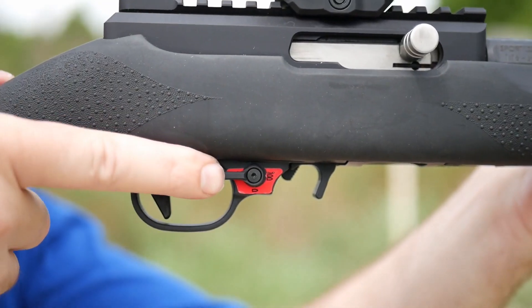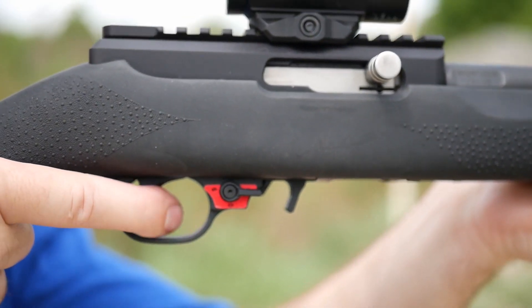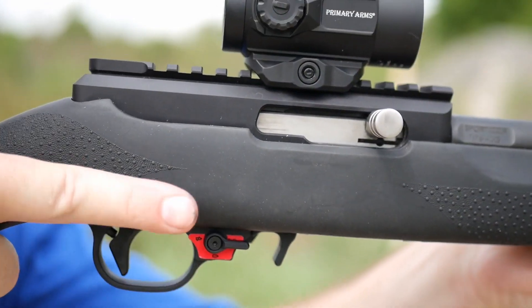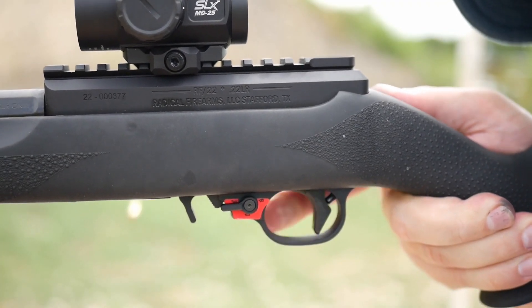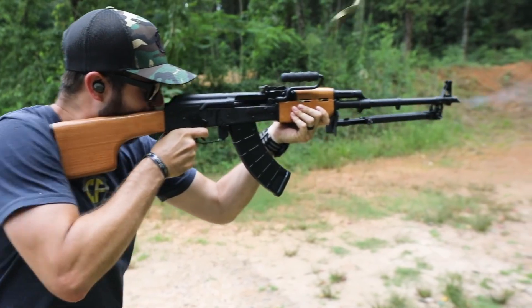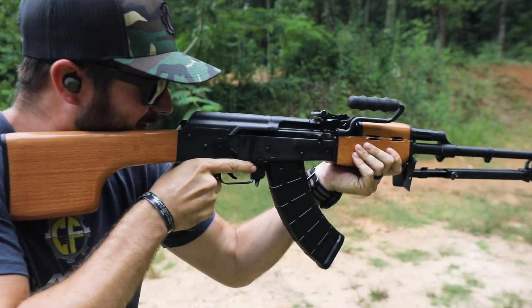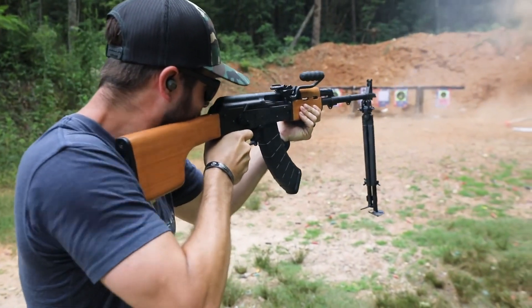First of all, for those of you that don't know — what is a binary trigger? Well, usually for a semi-automatic, you pull the trigger and that will release the hammer, hit the firing pin, which then strikes the primer and the round goes off. What the binary mechanism does is when you release the trigger, it will then cycle again. So you're effectively getting two rounds for every pull of the trigger — one round for the pull and one round for the release — which doubles the rate of fire and sends a lot more lead downrange than a standard semi-automatic trigger.